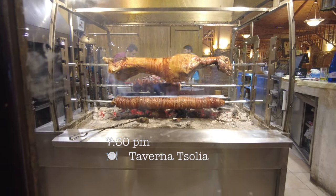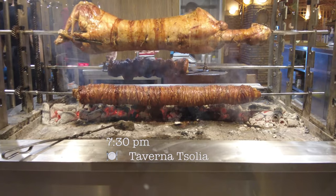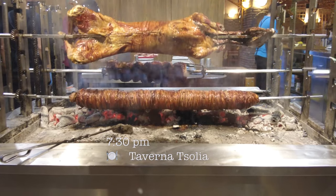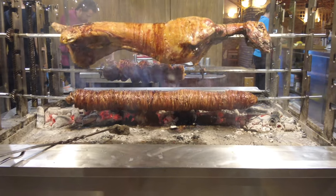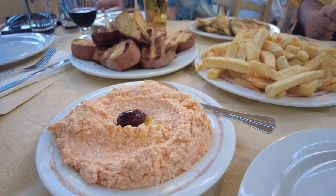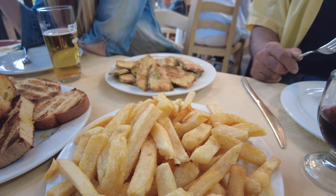A lot of people don't know that Greek cuisine has a lot of grilled meat like pork, lamb, and intestine. Nick's parents took us to this grilled meat restaurant. Let's dig in. We started with spicy cheese dip and fried zucchini.